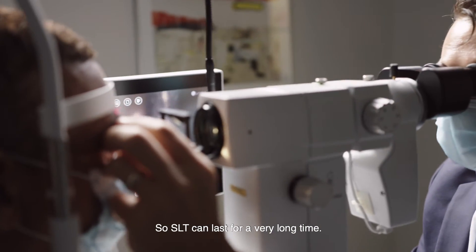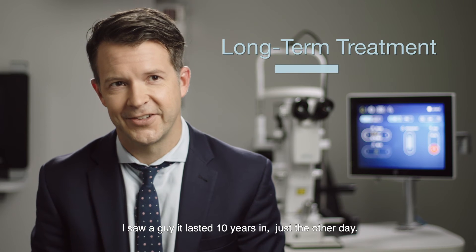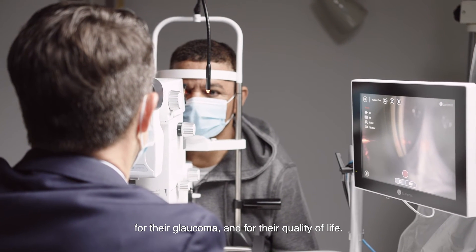SLT can last for a very long time. I saw a patient just the other day who lasted 10 years, and it can really make a big difference for our patients' eyes, for their glaucoma, and for their quality of life.